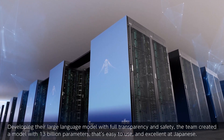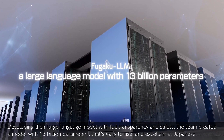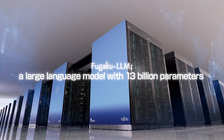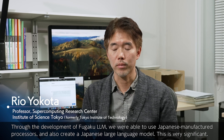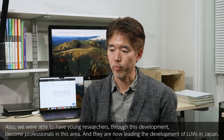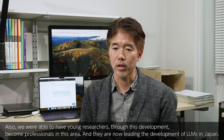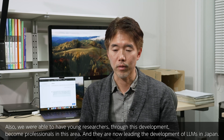Developing their large language model with full transparency and safety, the team created a model with 13 billion parameters that's easy to use and excellent at Japanese. Through the development of Fugaku LLM, we were able to use Japanese-manufactured processors and also create a Japanese large language model. This is very significant. Also, we were able to have young researchers become professionals in this area, and they are now leading the development of LLMs in Japan.